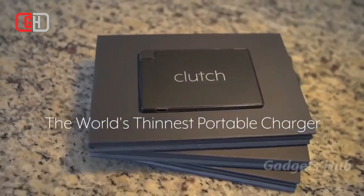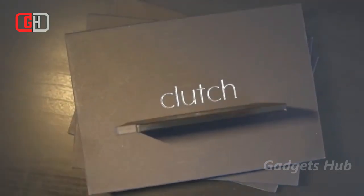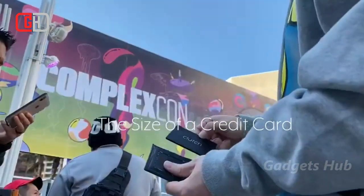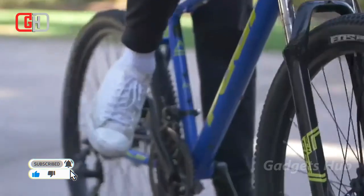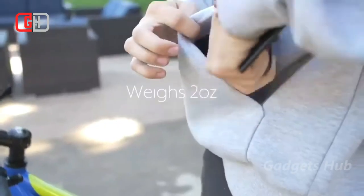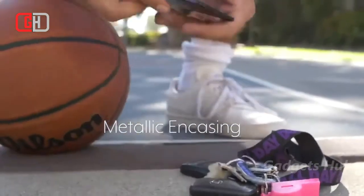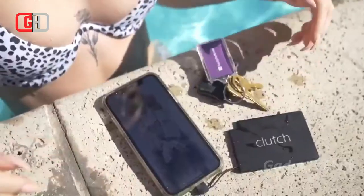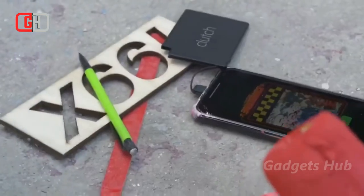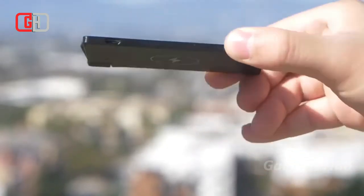Carrying a power bank with you typically means having a device and an extra cord on you — but not with the Clutch charger tiny power bank. This portable charger is the same size as a credit card, and it can charge your iPhone. All you have to do is slide it right into your wallet and you'll never have to worry about ending your night out with a dead phone. This sleek metal power bank even has the charging cord attached, so you'll have one less thing to think about.